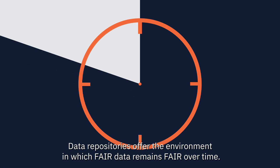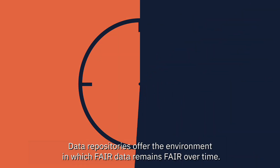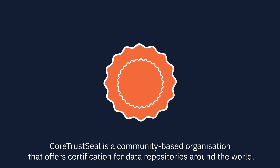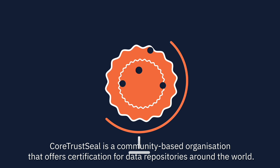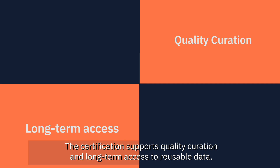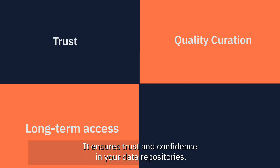Data repositories offer the environment in which fair data remains fair over time. CoreTrustSeal is a community-based organisation that offers certification for data repositories around the world. The certification supports quality curation and long-term access to reusable data, and ensures trust and confidence in your data repositories.